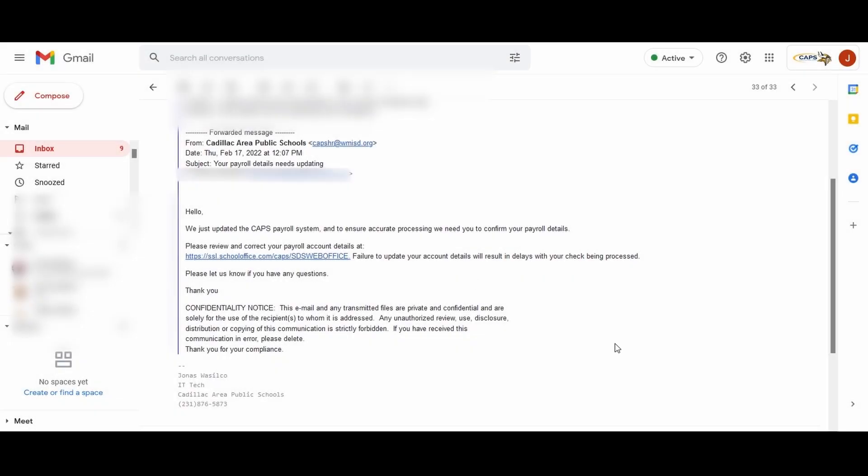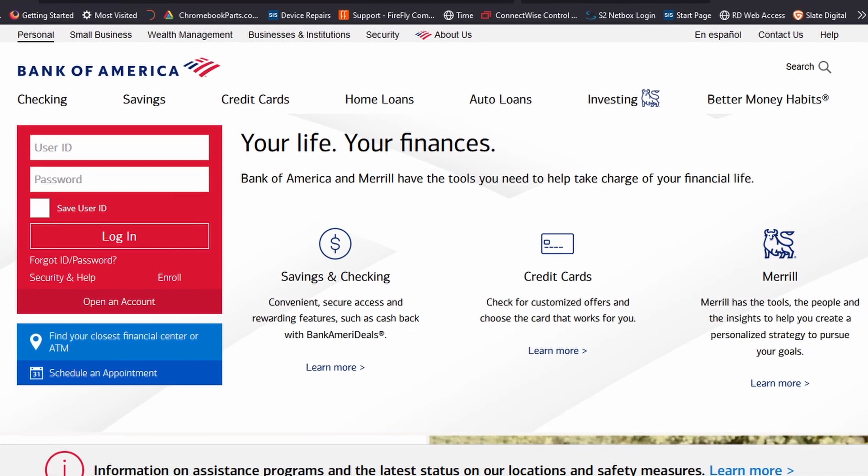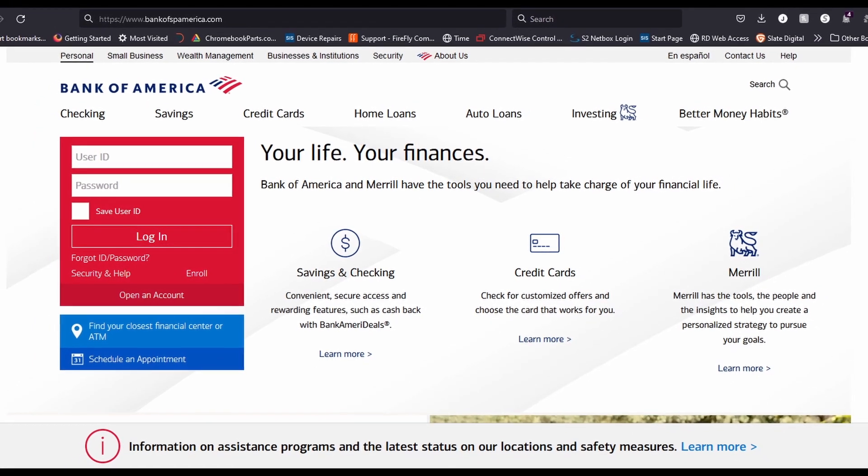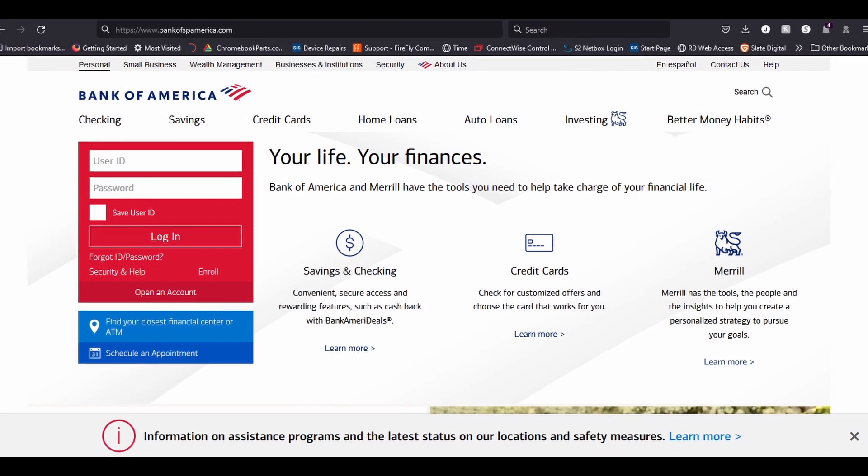Even if the email looks legit, you should be wary of clicking links that are embedded into the email. If we look at our example email once more, you can see that there is a link that appears to go to our financial office website. However, if we hover the mouse over the link, you can see that it goes to another website entirely. Usually, these links direct to a spoof website that mimics a legitimate website, in an attempt to steal your passwords and login info.